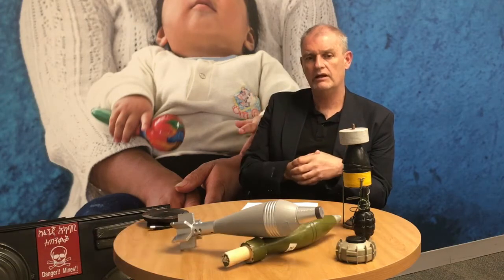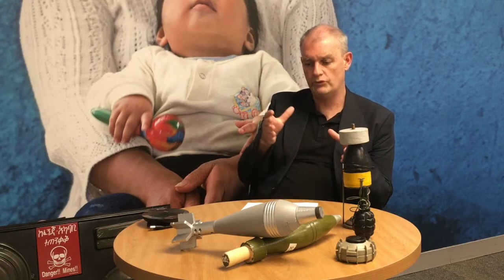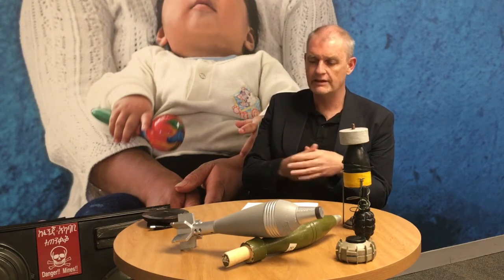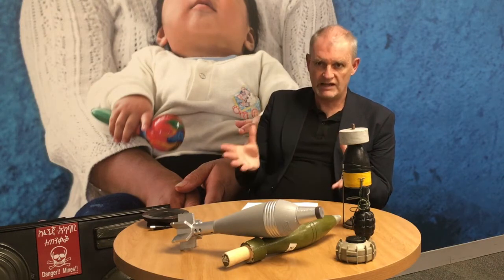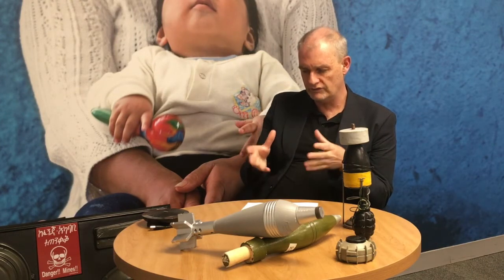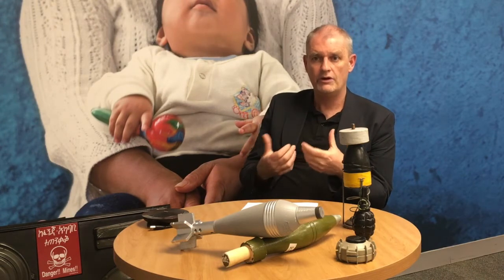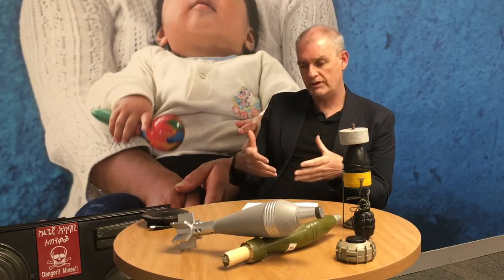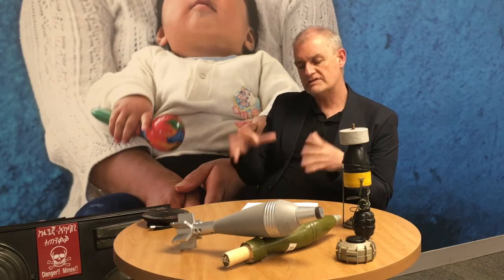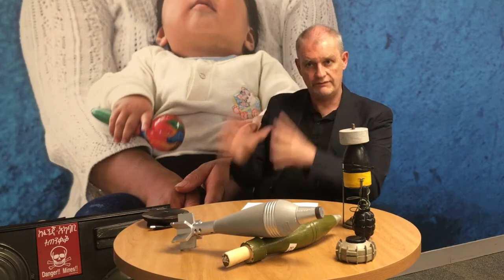The fifth pillar is stockpile destruction. It is one of the obligations of the Mine Ban Treaty — parties must destroy their stockpiles of antipersonal landmines. More broadly, this pillar also covers stockpile management: establishing safer management procedures so that munitions and weapons are stored in a safe way.